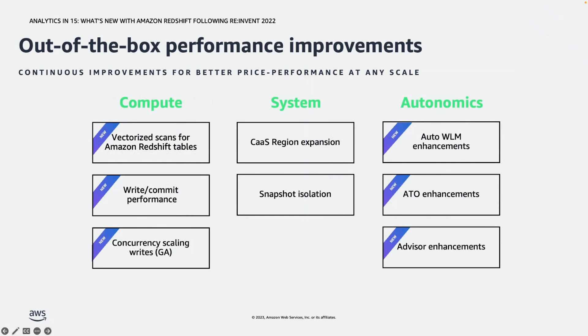We have been heavily investing in out-of-the-box performance improvements for Redshift and have introduced various new functionalities behind the scenes. For example, we have introduced vectorized scans for Redshift tables and added write capacity for concurrency scaling — so in addition to reads, your cluster can scale up with writes to handle peak hour demands, such as ETL workloads with heavy write activity. There are many things happening behind the scenes to make Redshift even more performant.